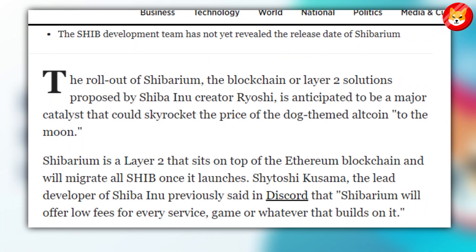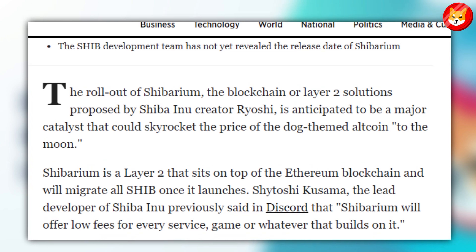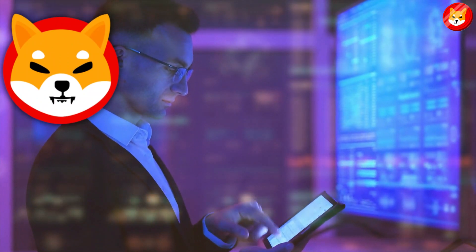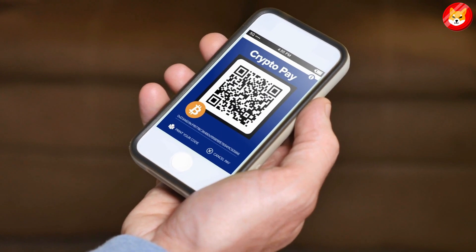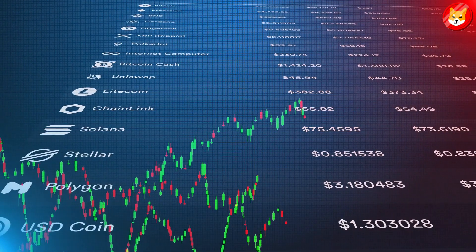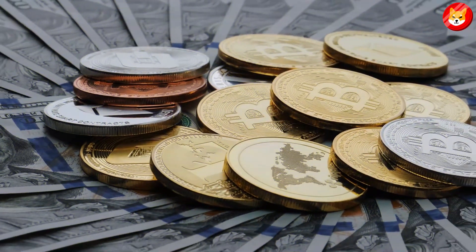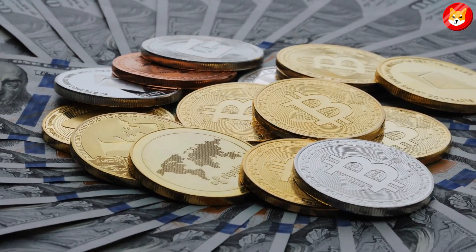Shytoshi Kusama, the Shiba project lead, said Shibarium will offer low fees for every service, game, or whatever that builds on it. Shibburn's strategy is calculated with three special addresses, including two dead wallets and tokens to the Genesis address. It helps reduce the supply while increasing the demand for this crypto out of thousands of cryptocurrencies.